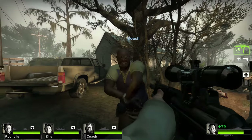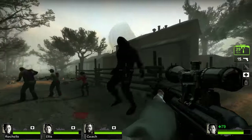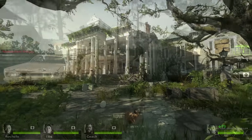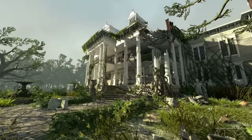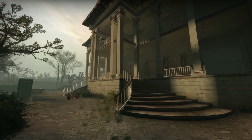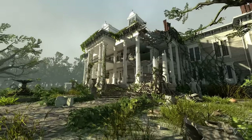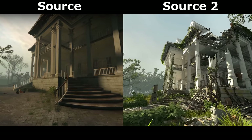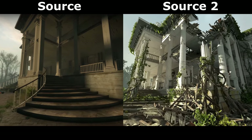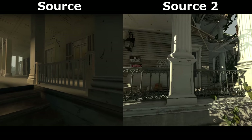It seems they chose Left 4 Dead 2's plantation campaign to build Source 2 around, and by mid-2010 — less than a year after the game's release — they had finished the entire plantation campaign, all re-envisioned in beautiful new Source 2 graphics. For comparison, here's Left 4 Dead 2's Source 1 version. This image of Source 2 has been floating about on the internet for ages, but in Alyx The Final Hours, for the first time ever, this flyby has been showcased. Compared with Source 1, the shadows are much more intricate and realistic, and surfaces which would have been flat textures in Source are now fully modelled in 3D.